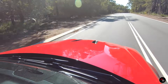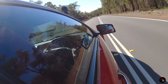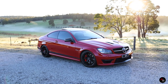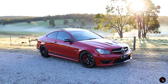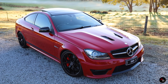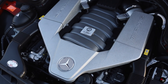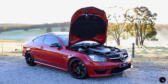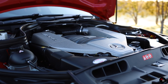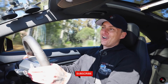G'day everyone and welcome back to another Ross Reviews. Today we are in something very special — this is none other than the last of the last, the greatest C63 they ever did in my personal opinion. This is the C63 507 Edition, the last 2015 model, with that 6.2-liter naturally aspirated V8 up front giving you 507 horsepower and 450 pound-foot of torque, all played through this seven-speed MCT gearbox. Oh, it is good.